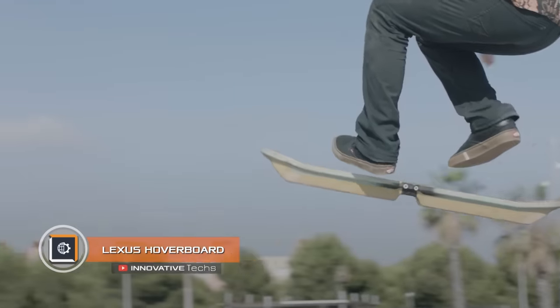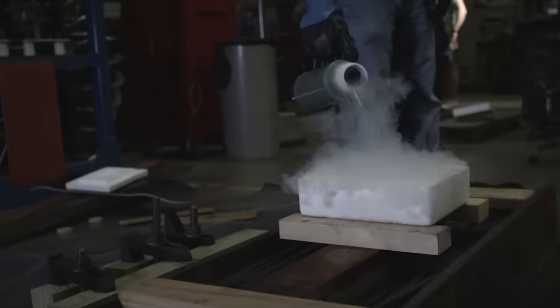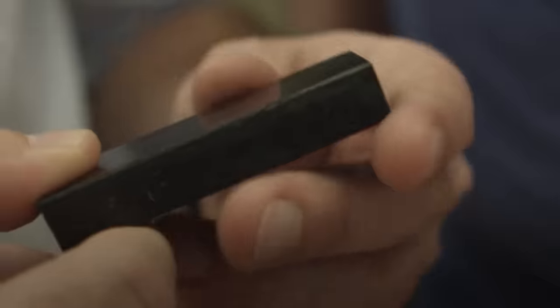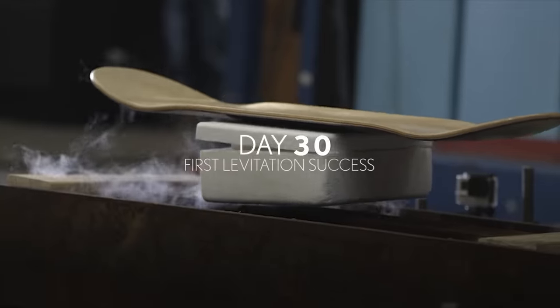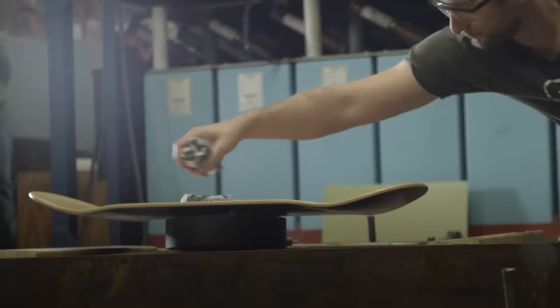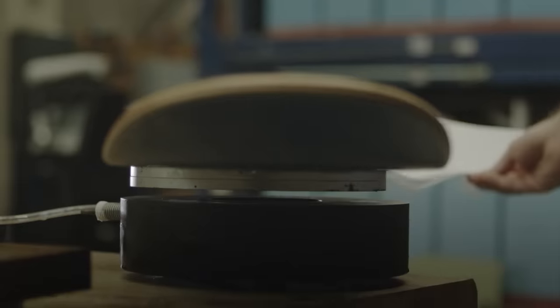Lexus Hoverboard. Many of you watched the famous Back to the Future 2, where Marty McFly flew on a hoverboard. Since then, enthusiasts have repeatedly tried to create an analog of the cinematic levitating board. There are several interesting projects; however, the one closest to the original idea was a board created by engineers of the Japanese company Lexus.